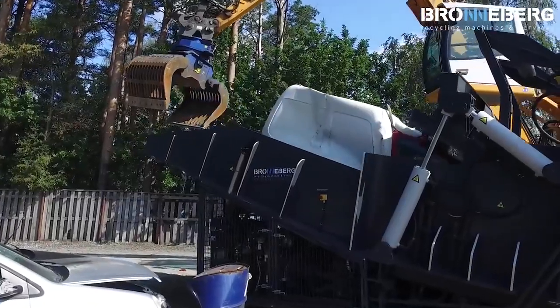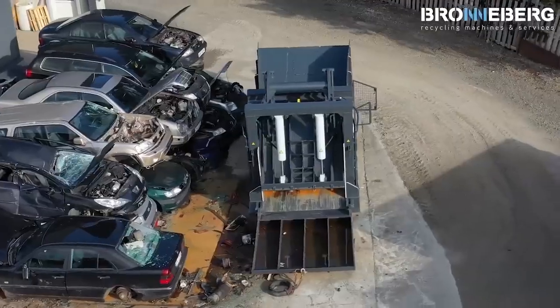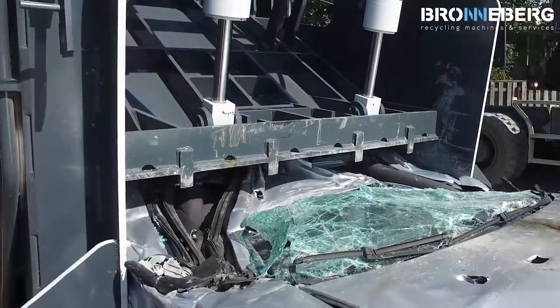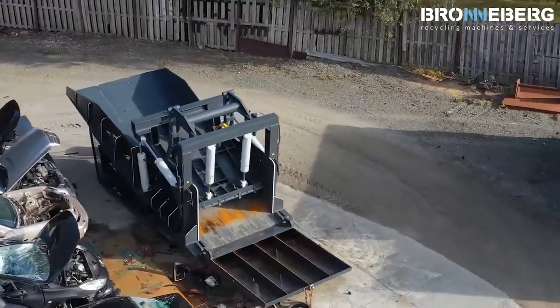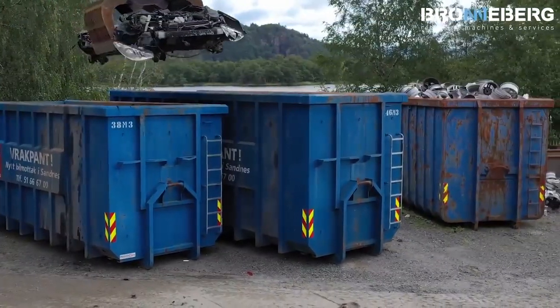That's why modern manufacturers are constantly trying to improve them. The device you see on the screen was developed by engineers from the Dutch company Brunneberg. This car flattener provides a staggering productivity of 20 to 25 vehicles per hour.